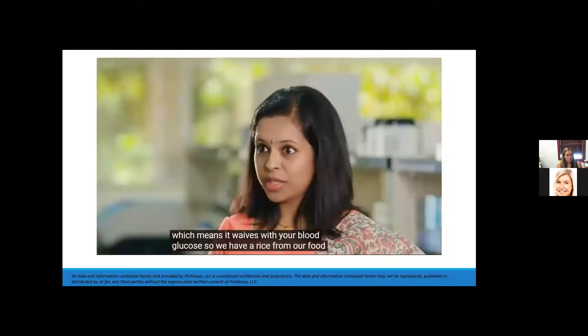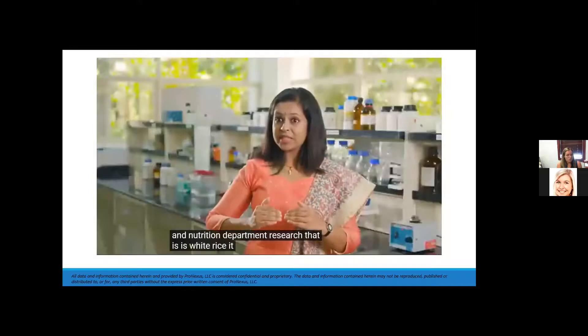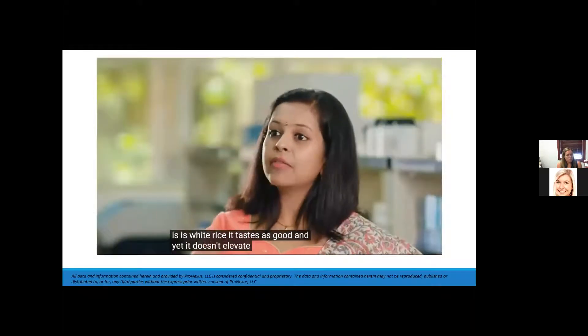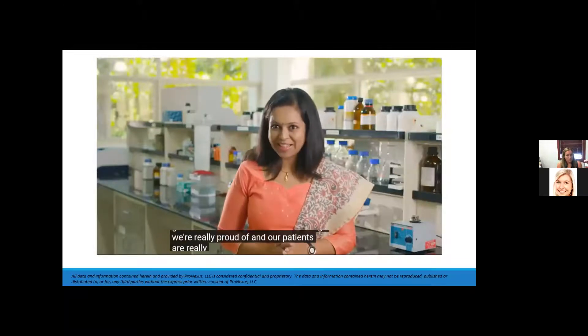We have a rice from our nutrition department research that is white rice — it tastes good and yet it doesn't elevate your blood glucose as much. That's one of the things we're really proud of, and our patients are really happy with it.